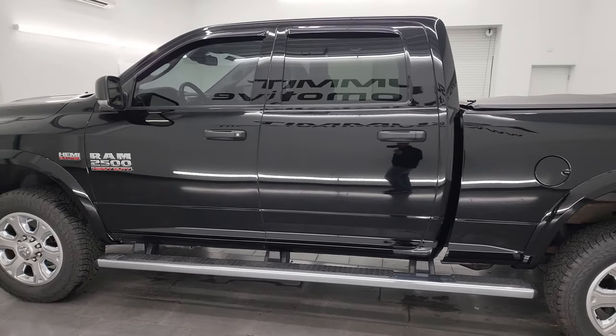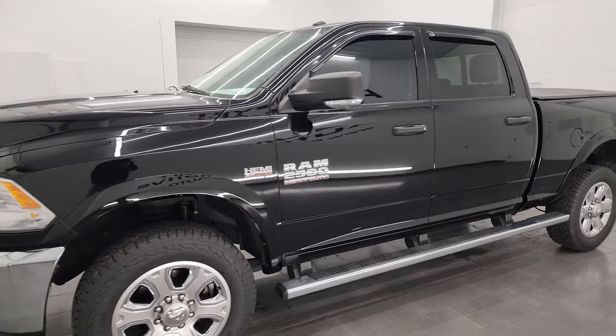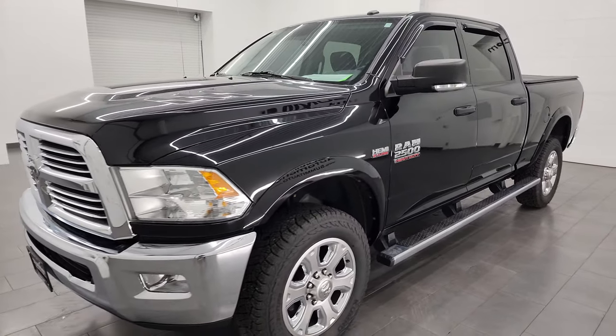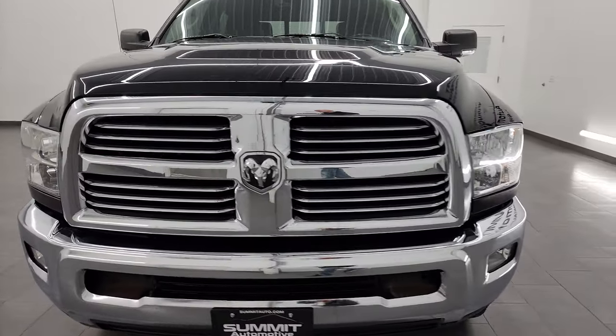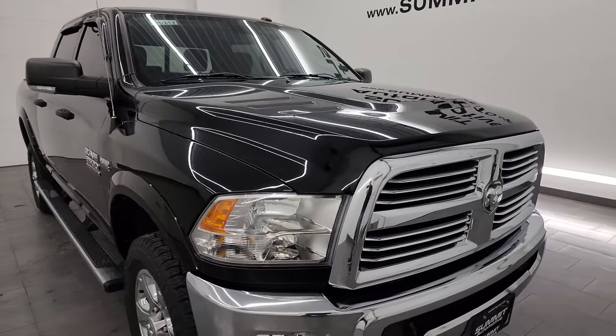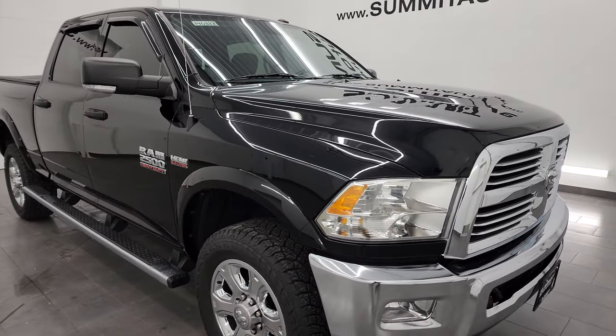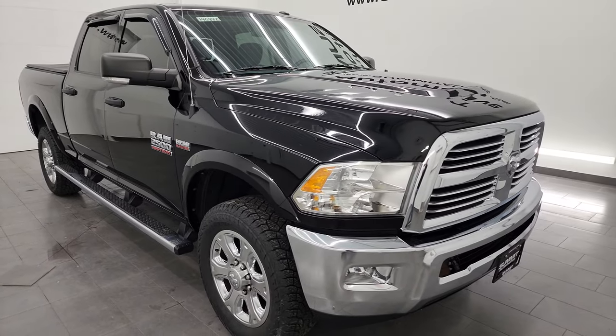This 2014 Ram 2500 has the 6.4 liter V8 Hemi engine, paired up with the 6-speed automatic transmission. This truck has been fully safetied and inspected by our service shop, has a fresh oil and filter change. All the fluids have been checked and topped off, and this truck is 100% ready to go.